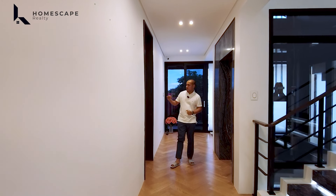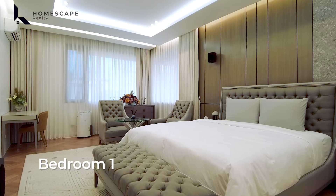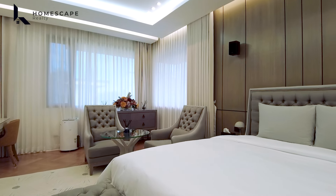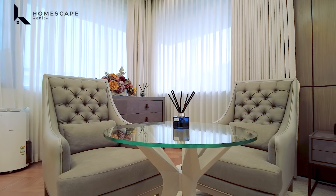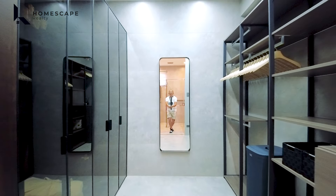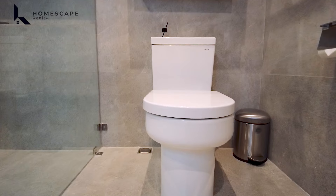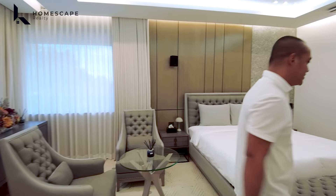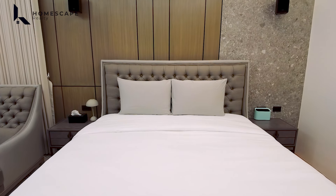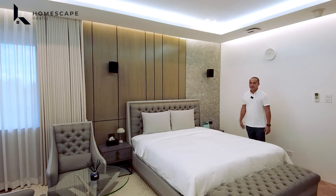This is bedroom one. All furniture and appliances are included in the selling price. It features an ensuite with walk-in closet offering lots of storage on both sides, a lavatory, shower space with enclosure, and water closet. The bedroom has a king-size bed, coffered ceiling design, and a built-in headboard accent wall with AC.